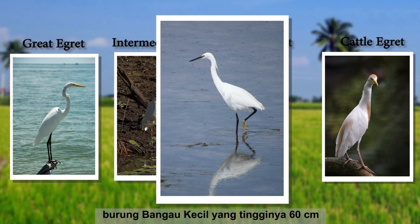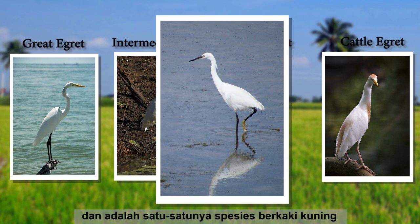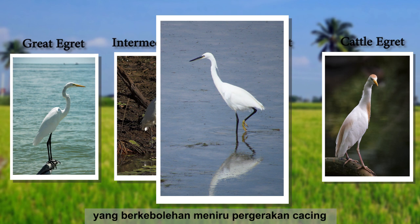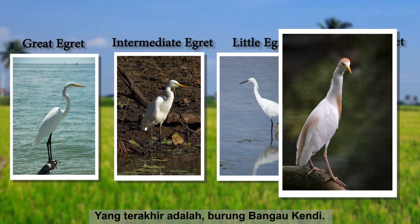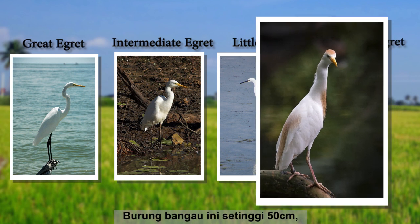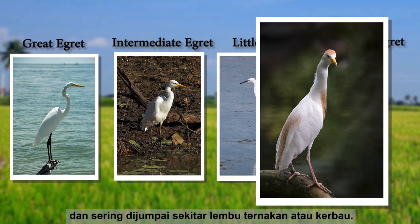Third down the line is the little egret, which stands at 60 centimeters tall. It is the only species with yellow feet, which they wiggle in the water to mimic worms to attract fish. Last and the least in height is the cattle egret. It stands at 50 centimeters tall, has orange patches, and is often found around grazing cattle or water buffaloes, hence its name.